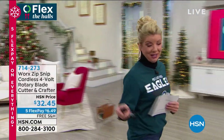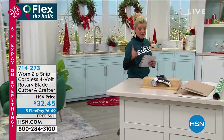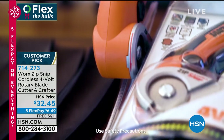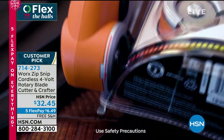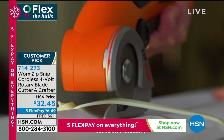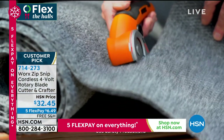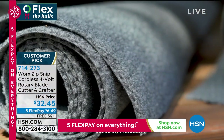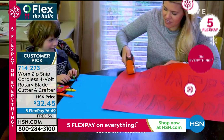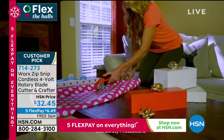It's all about terrific, practical gift ideas. One of the most frustrating things in the entire world is getting these plastic clamshell packages — you should see my mother and I trying to open one of these, it's a nightmare. We have the perfect idea. It's been a customer pick since we launched it. It's so much better than any other plastic opener. This is for rubber, cutting leather, cutting paper — you name it. It's our Zip Snip cordless four-volt rotary blade cutter and crafter.